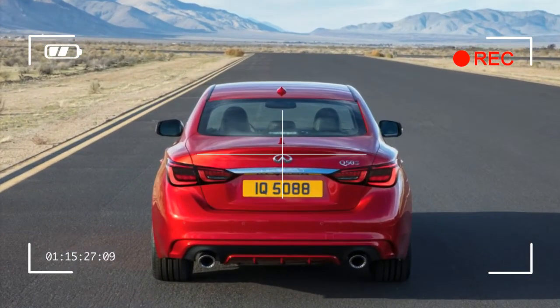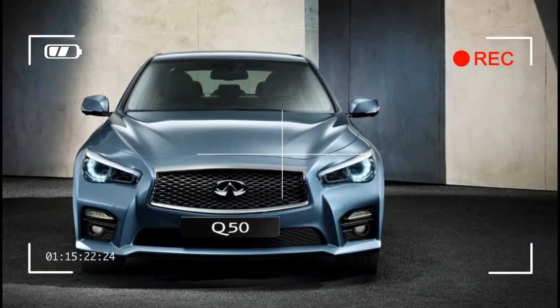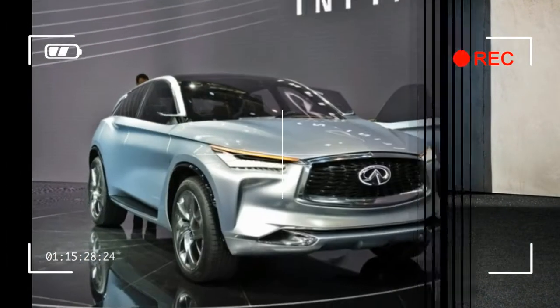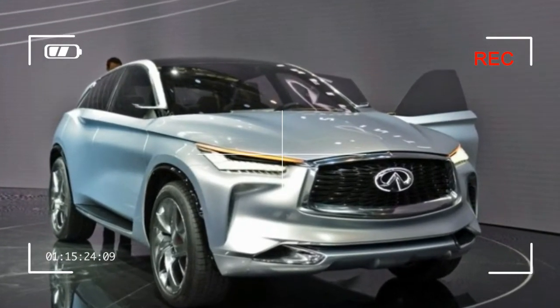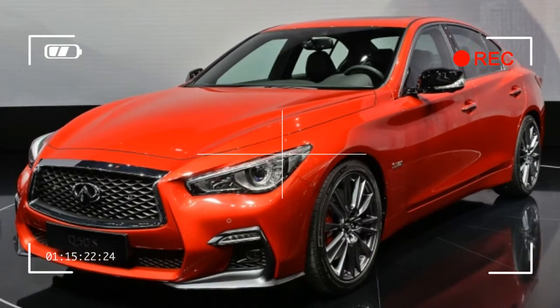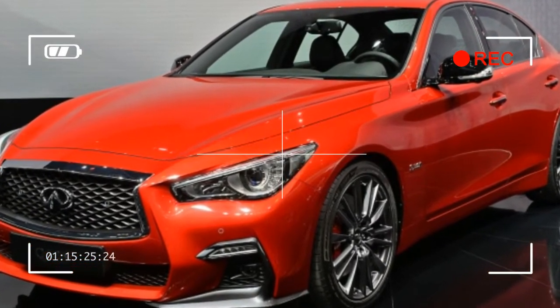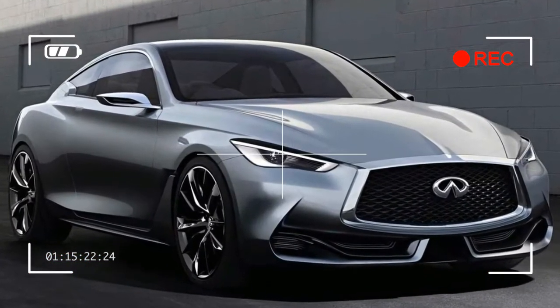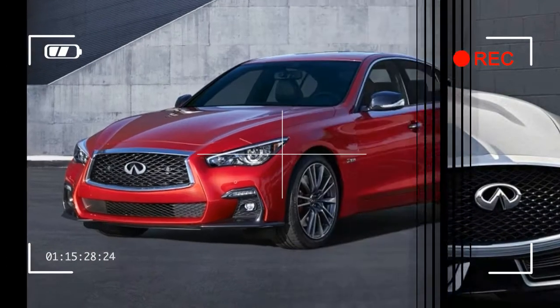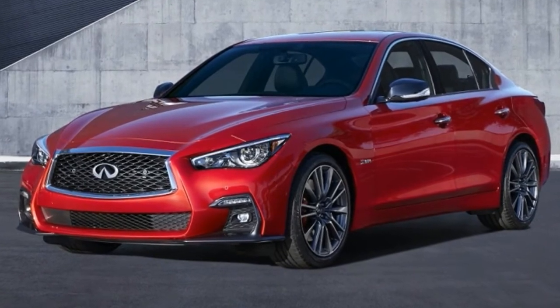All models are rear-wheel drive to start, with all-wheel drive a $2,000 option available across the board. The performance package has a $1,500 price tag, and the new factory performance exhaust costs $589 to $681, plus installation, depending on whether mufflers are included.